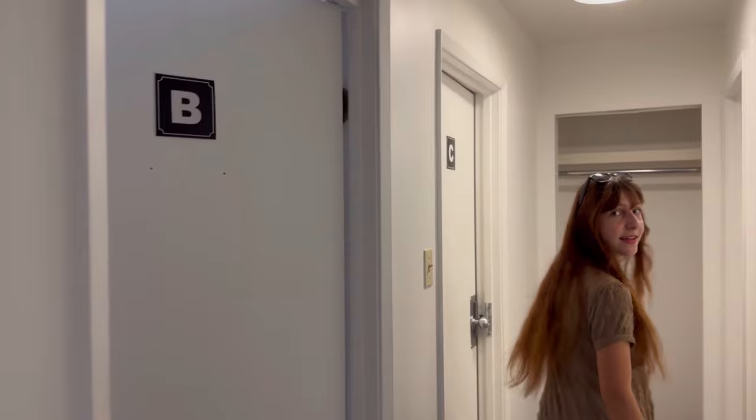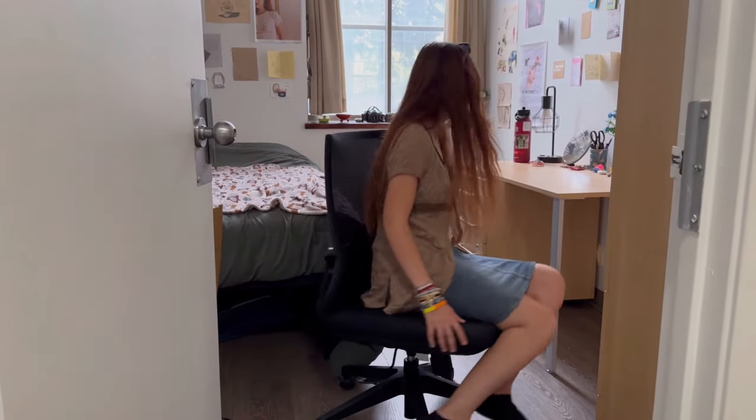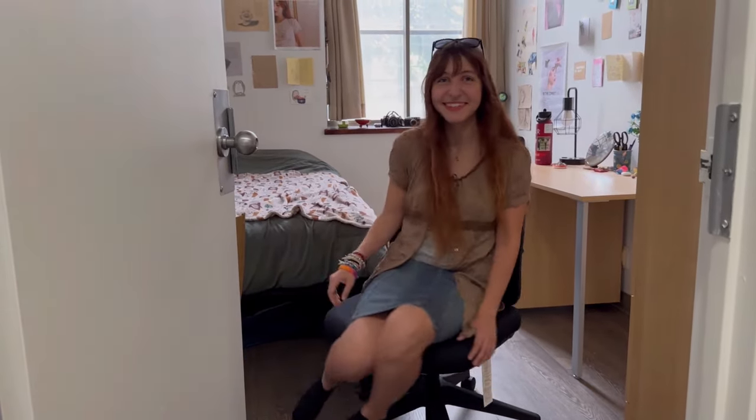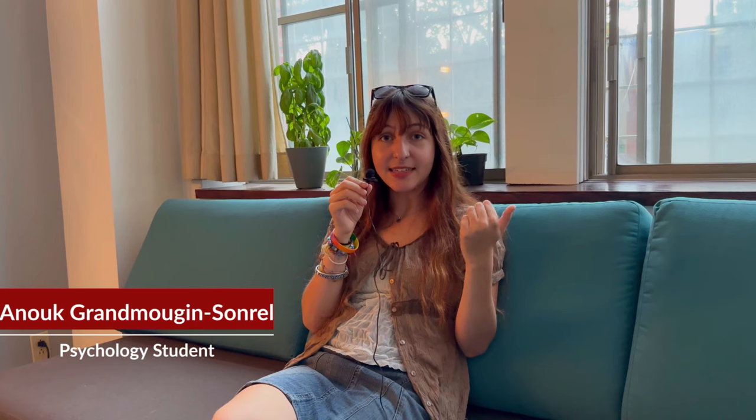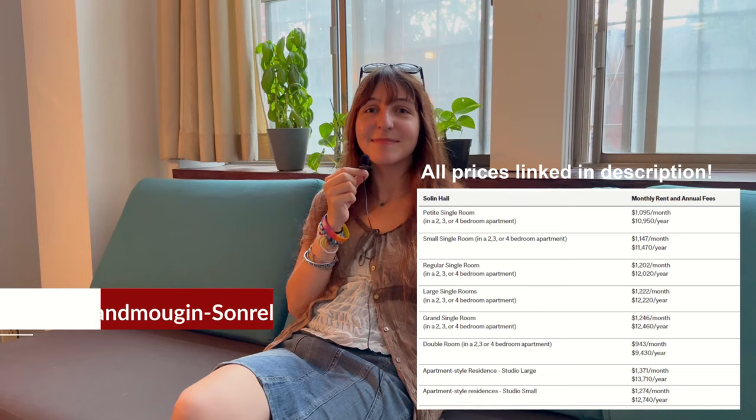The apartment has different room sizes for the three roommates — small, medium, and larger — and they're labeled on Minerva. Unfortunately, different sizes mean different prices, but you only find out the day before you move in.